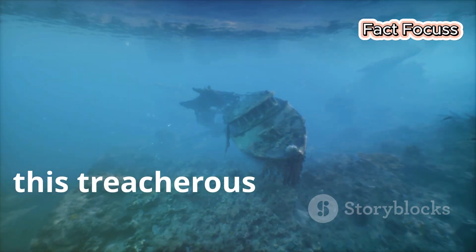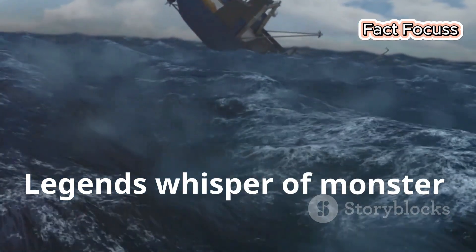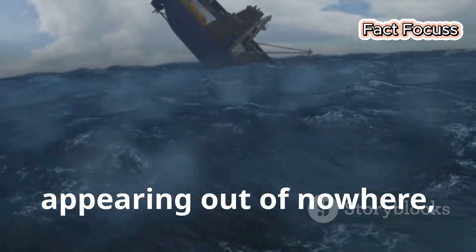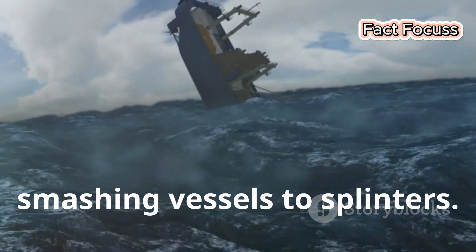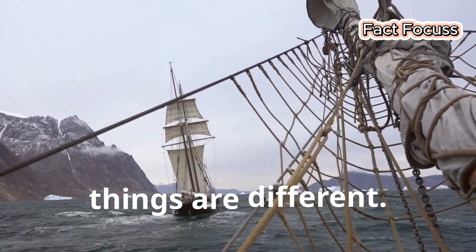For centuries this treacherous sea has been a graveyard for ships. Legends whisper of monster waves appearing out of nowhere, smashing vessels to splinters. But those were the old days.